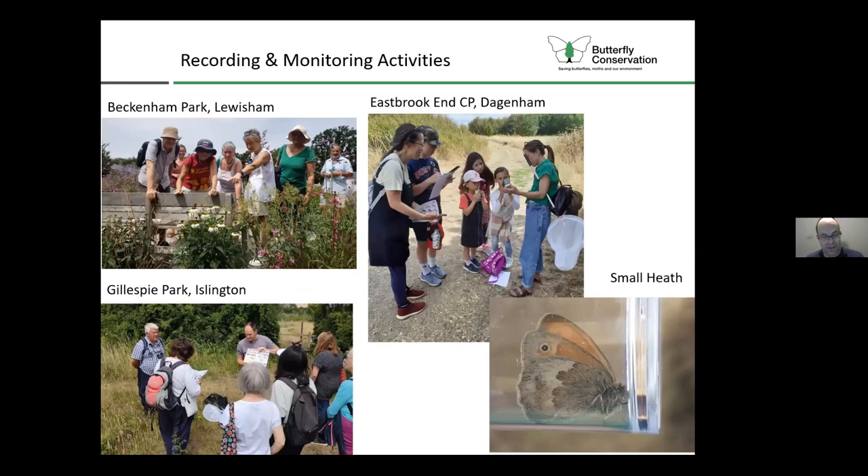We've had some great sessions over the last couple of years and met with a wide variety of groups. At Beckenham Park in Lewisham, they've done a lot of restoration work and have a lovely old cottage garden area - a butterfly helpfully posing on a flower for the photo. That was a good session and we're hoping to establish some transect recording on that site this coming year.